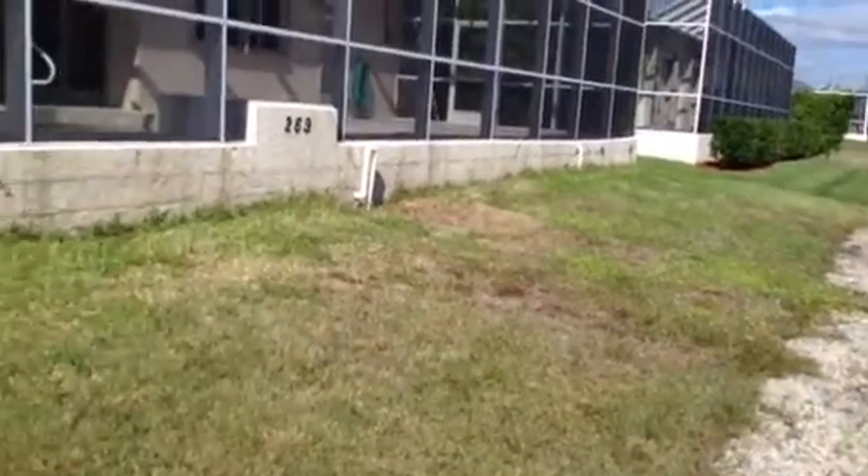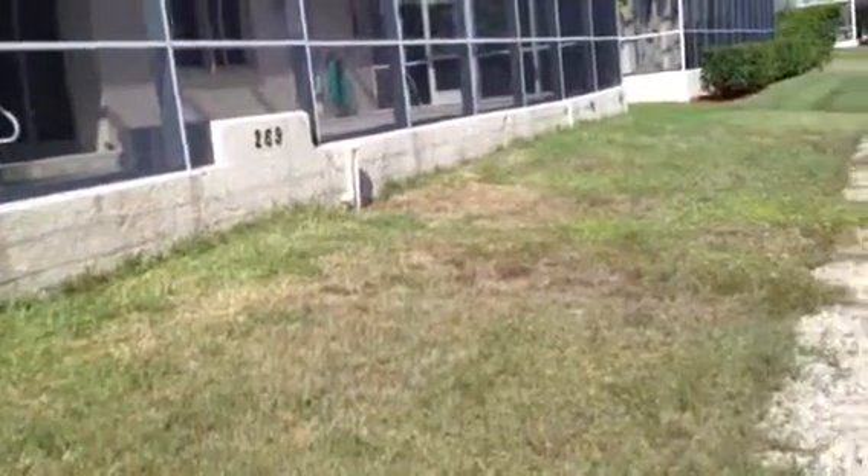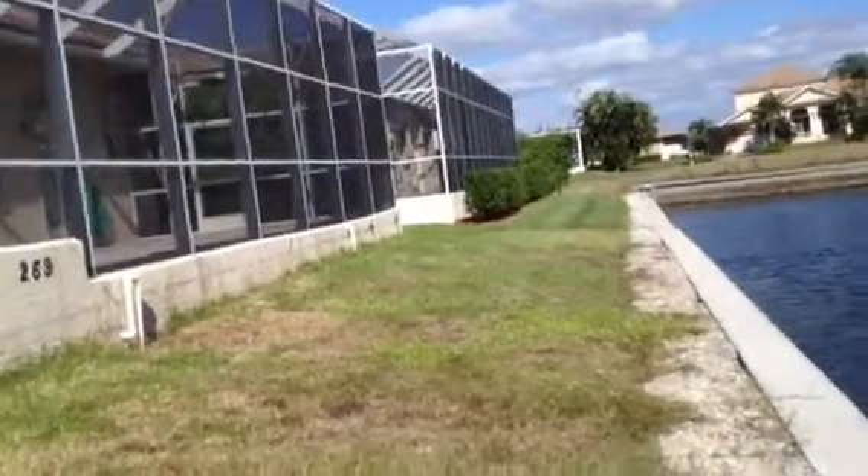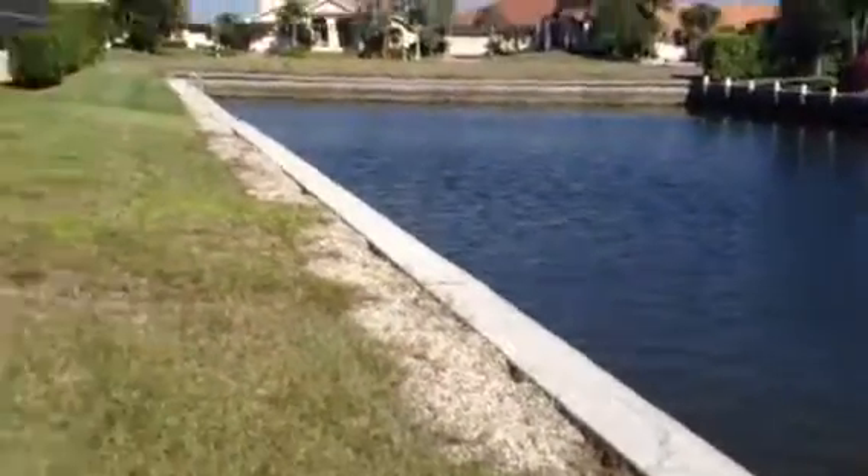If you have any questions about this property or any other foreclosure, short sale, or distressed property on Marco Island, please call Dennis McDonald with Sun Realty. I'm available at 239-784-1963. Visit my website at marconaplesforeclosures.com. Thank you very much.